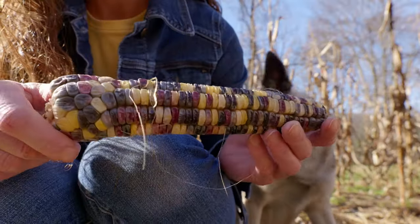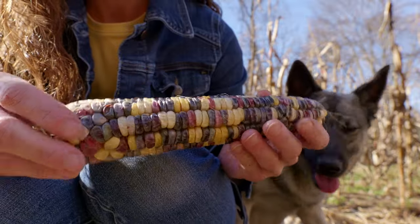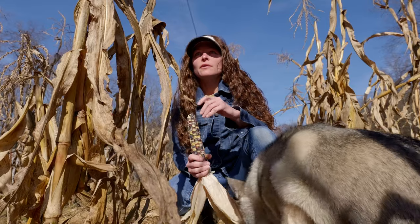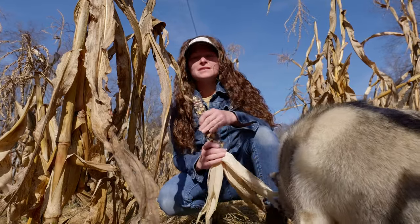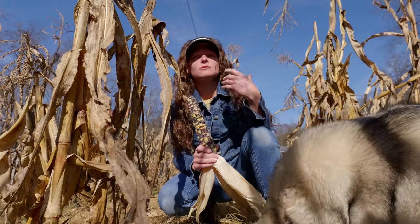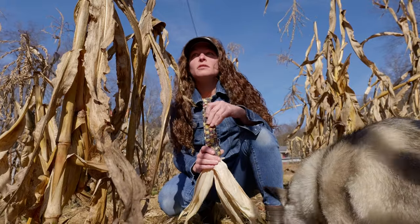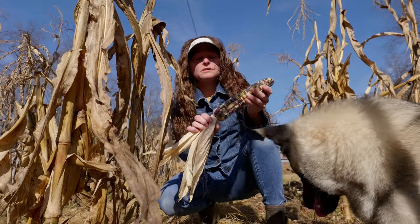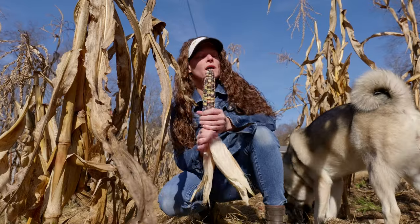I wouldn't mind seeing it just a little bit drier, but I think it's pretty good. At this point when we get rain and the corn gets wet, it doesn't dry really that quickly because you have such short sunlight hours. So I think we're better off to just go ahead and pull this rather than risk it standing and staying wet.